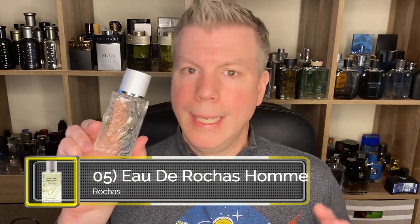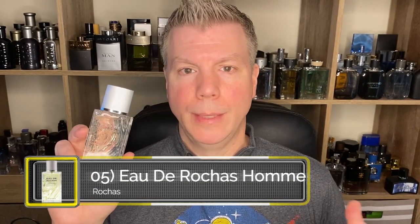Coming in at number five was originally created in 1993 and reformulated in 2015, and that is Rochas Eau de Rochas Homme. This is very lemony when you first spray it — it's going to come off like lemon pledge at first, but that burns off while the lemon verbena note lasts for the full life of the fragrance. It is wonderfully complex, deeply masculine, and aromatic. It includes bergamot, lemon, lime, mandarin, coriander, basil, mugwort, pine, amber, musk, vetiver, oak moss, and cedar.